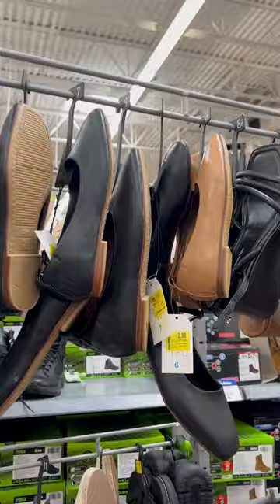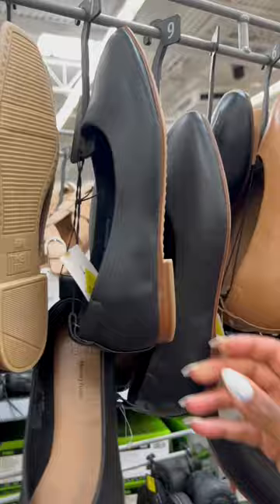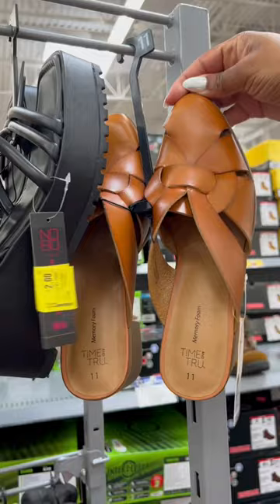Black flats and a tan pair too — these are only $2, you can see that sticker. And down here I was surprised to see sandals, two different pairs, only $2. This is what my store has left, but your store might actually have a lot more, so make sure you check your store. I'm going to keep looking around because $2 for shoes is crazy.